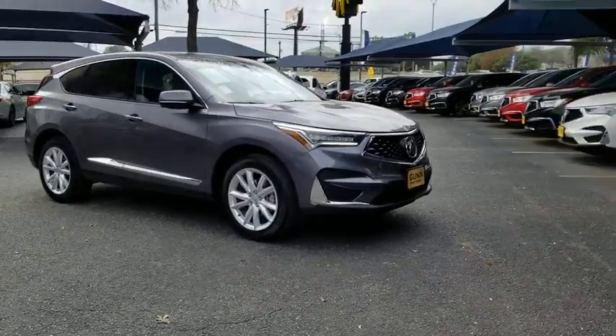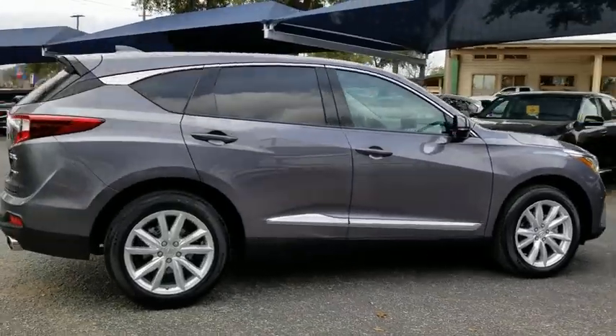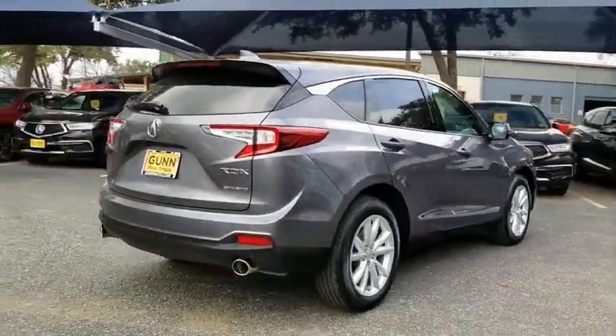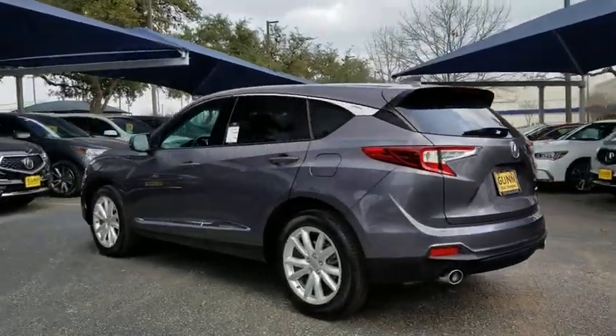We are pleased to show you the 2019 Acura RDX. Viewed as Acura's answer to BMW's sporty X3, the RDX offers a stylish interior, plenty of sport, and a nice amount of utility.